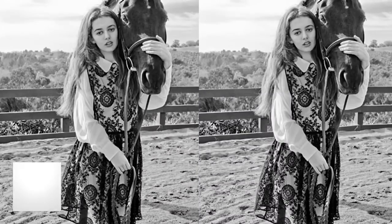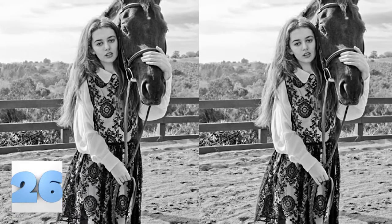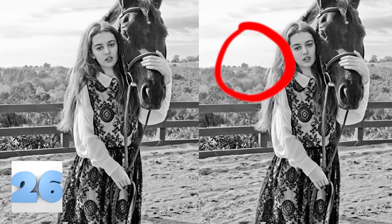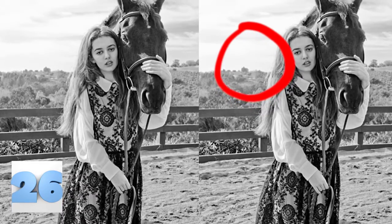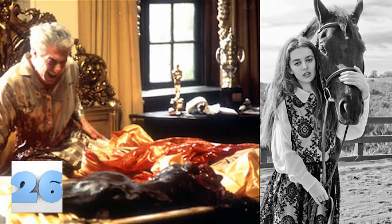Number 26: Half a Horse. This is something that really should have been caught by someone during the photoshopping process. We understand trying to make the model look as hot as possible, but they just cut a living thing in half. Do they think that we wouldn't notice that? We aren't living in The Godfather.